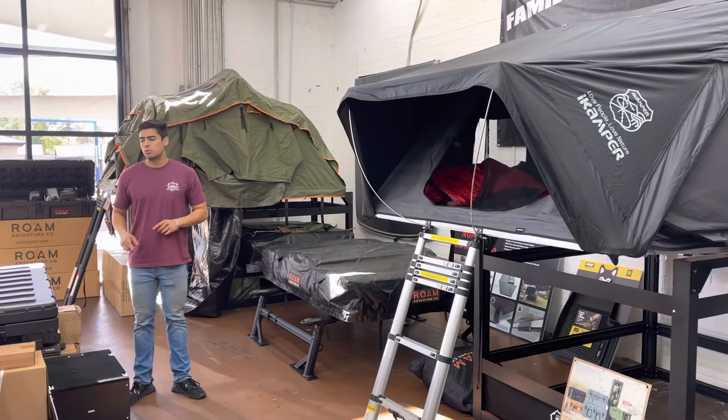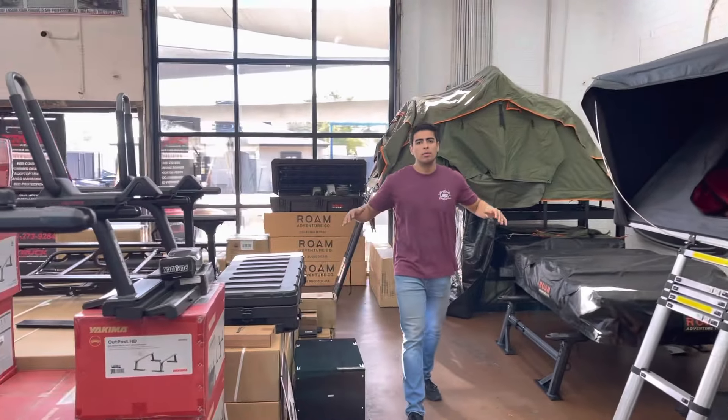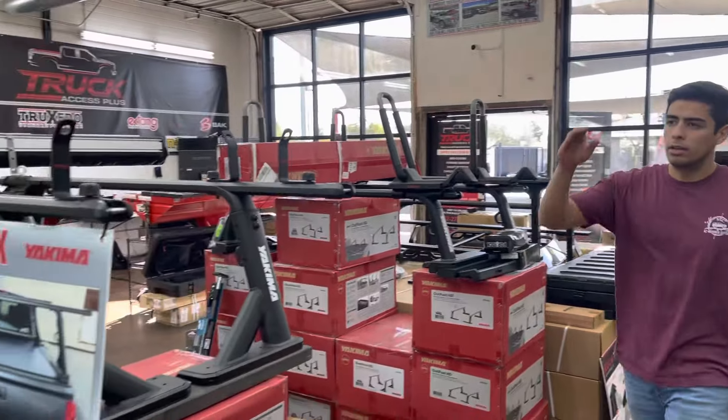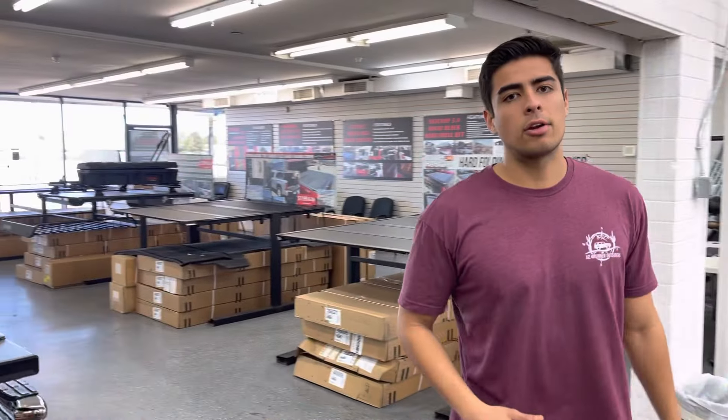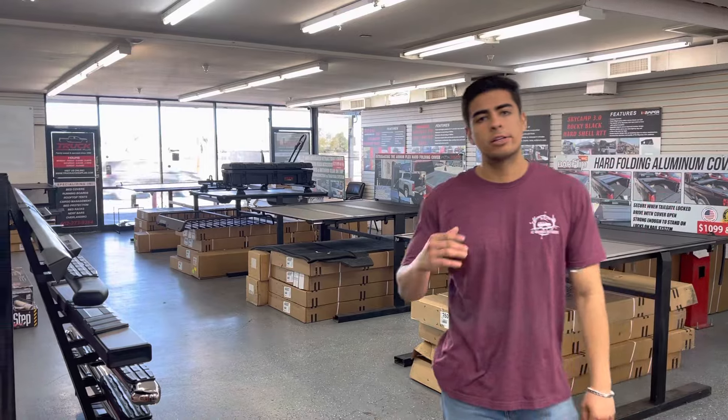Here at Truck Access Plus we have an Overland showroom, and we also do bed covers. Visit us — we're going to take good care of you. We have a good website where you can check out our products at TruckAccessPlus.com. We also offer free shipping.